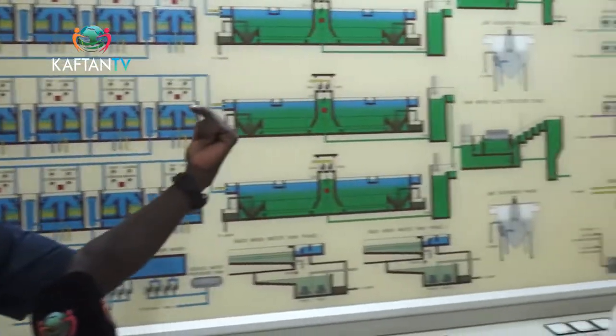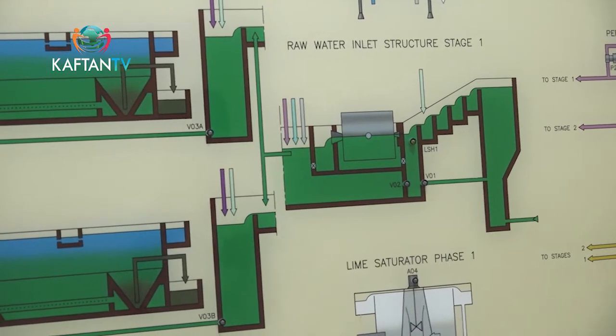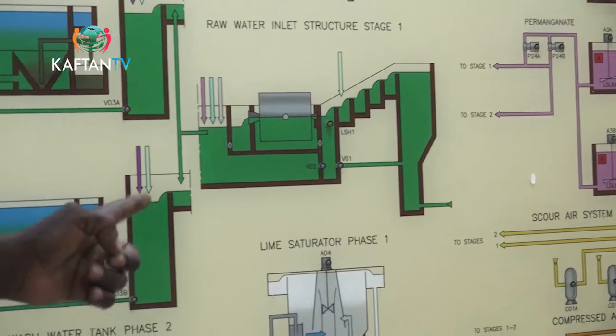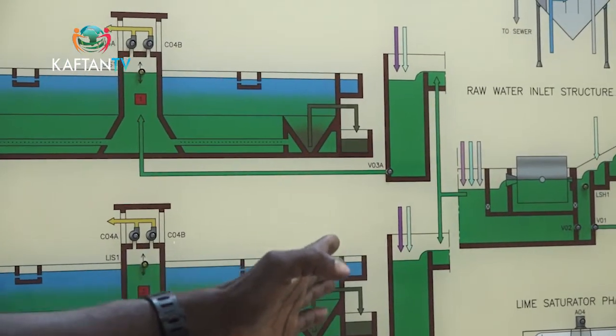Welcome to the Lower Usuma Dam water treatment plant. This is our mimic board, which shows the pictorial stages of the water treatment process. You have phases one and two. The dam is higher than this point — water comes by gravity to the treatment plant. That green inlet is the raw water inlet from the Usuma Dam. This pipe has a diameter of about 1.5 meters. Since the dam is higher, water comes by gravity with high pressure. When it gets to this structure, it uplifts the water to undergo cascading, which is the first stage of the treatment process — the aeration process.